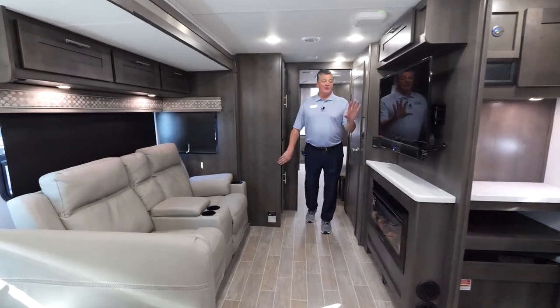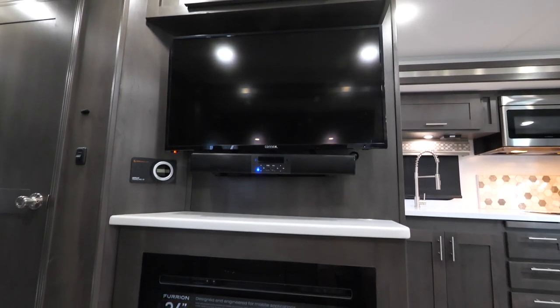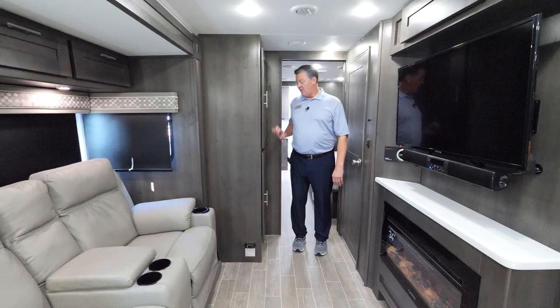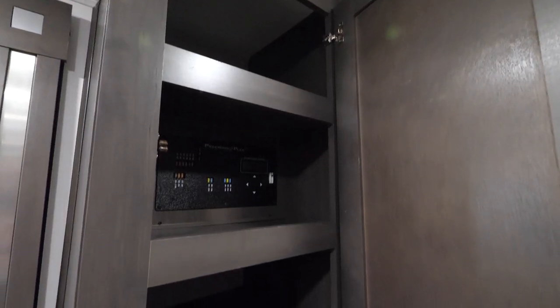As we come back a little farther, we've got a 40-inch TV. We also have a 5,000 BTU fireplace for those cool mornings and cool evenings. We've got a lot of storage here in these compartments.